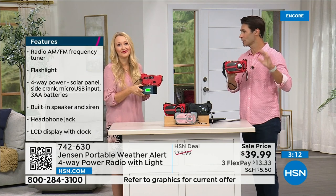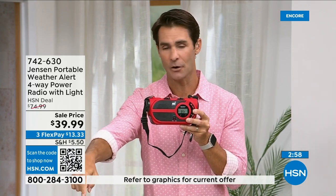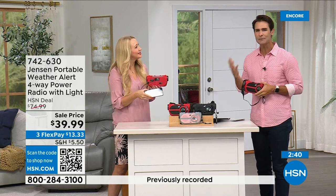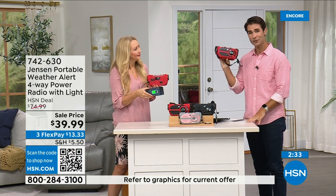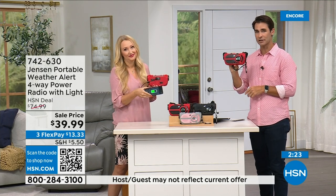We have so many orders coming in for the red right now — if you've got your eye on that I would jump into the ordering process now. Item number 742-630. We also have it in black and gray and blush. This is something you need to have before you need it. If you have a preparedness kit at home or you're putting one together — storm season is now year-round — put this in your kit, or just have it out in the garage. Get used to it, use it every day. $39.99 — three flexible payments of $13.33.